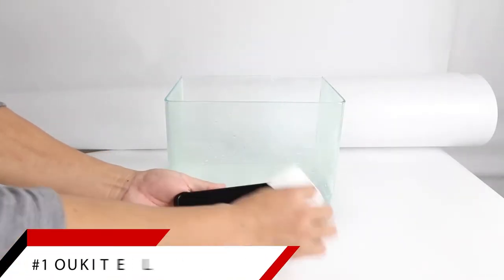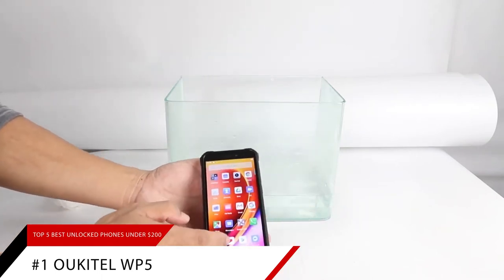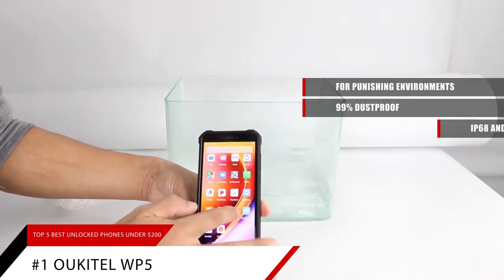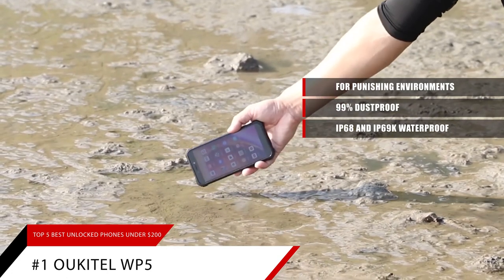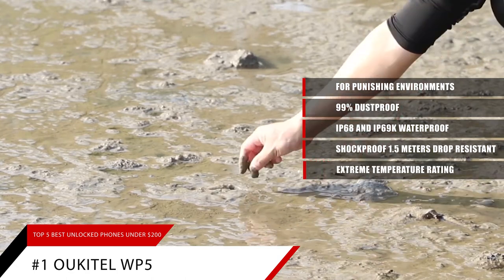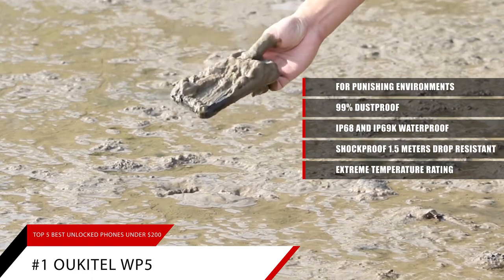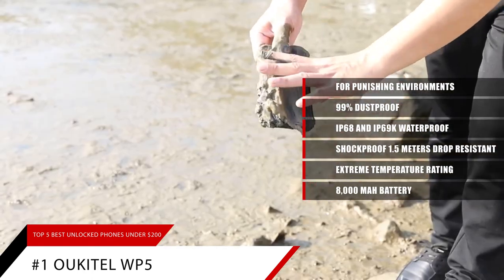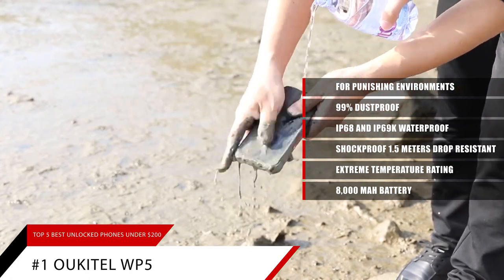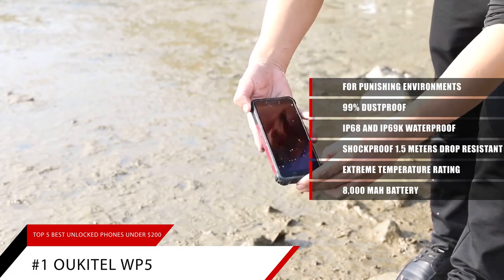And finally, to wrap up the list is our pick for the best rugged, waterproof phone, the Alcatel WP5. This phone is made for the most punishing environments. It's IP68 and IP69K waterproof, shockproof, 1.5m drop resistant, and rated for extreme temperature ranges of negative 67 degrees Fahrenheit to 158 degrees Fahrenheit. On top of all that ruggedness, you also get a truly ginormous 8,000mAh battery so you won't run out of juice in the middle of nowhere. If you're an industrial worker or an outdoor sports enthusiast, the Alcatel WP5 is the perfect phone for you.